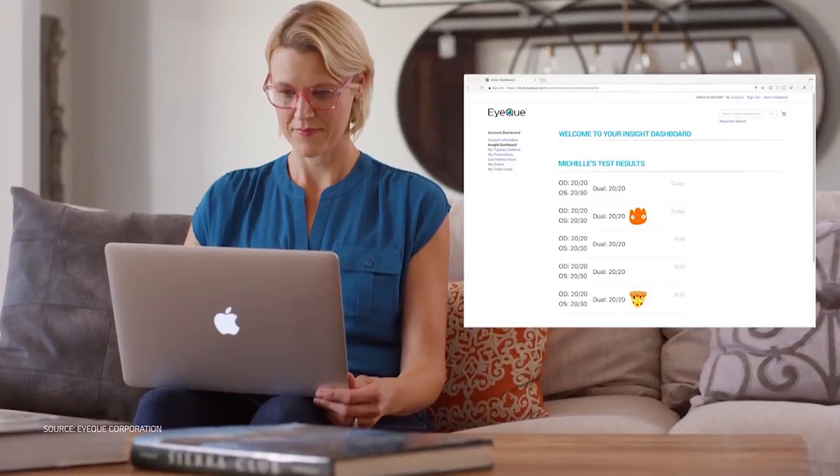It tracks vision changes, which is very useful to see whether your vision improves or deteriorates over time. In the latter case, you will have a clearer picture of the situation and you can discuss any further steps with your ophthalmologist.